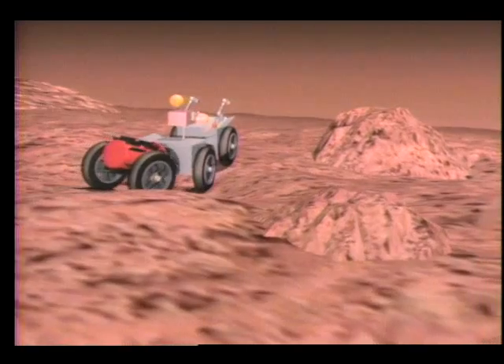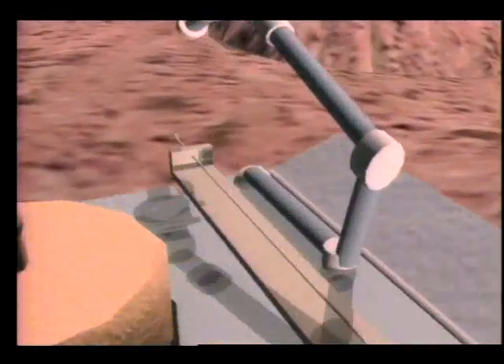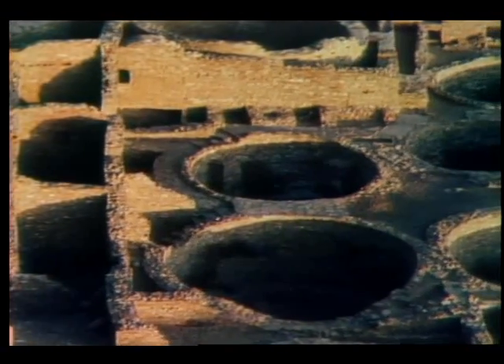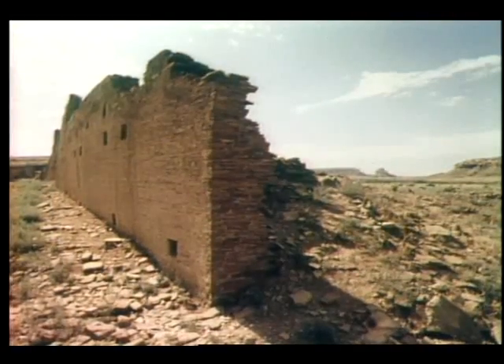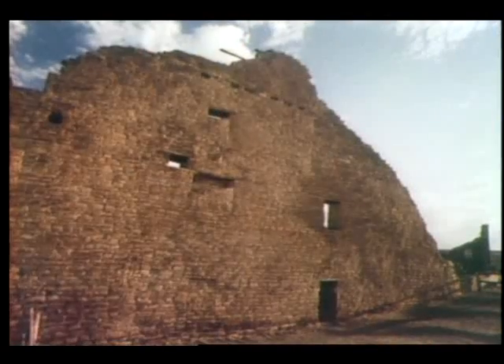The system could even be part of future rovers mapping the surface of the Moon or Mars. Another application is the mapping and documentation of archaeological sites, including Anasazi Indian ruins in the southwestern United States. We could drive to one of these ruins, take some images of it, and not only would we have its position, we'd have a visual record of it that would be very valuable in the future.